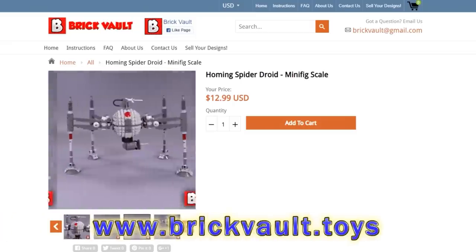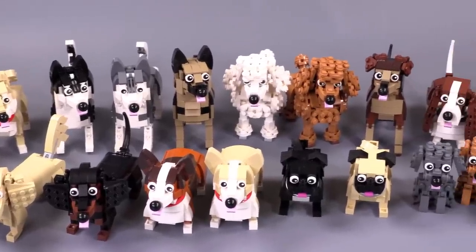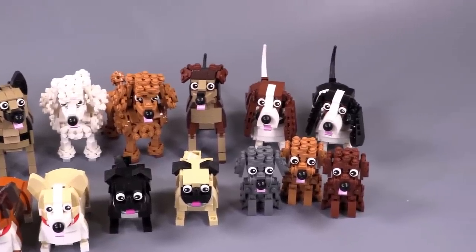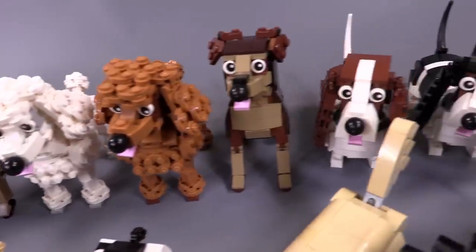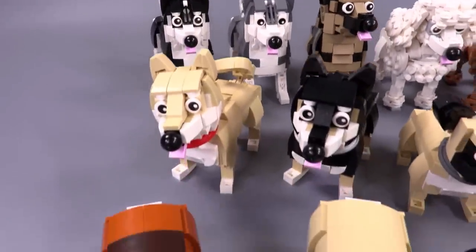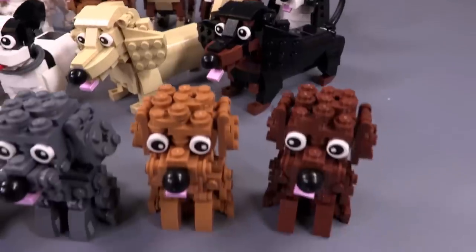From Zeo Creations comes 21 different dogs — I think there are 11 breeds with a lot of different color variations. Really fun build style, lots of personality, and most of them are decently poseable. You can get the whole bundle or buy the dogs individually.